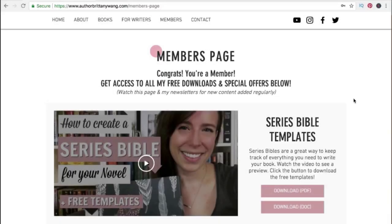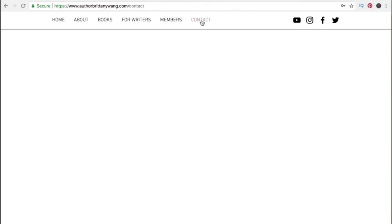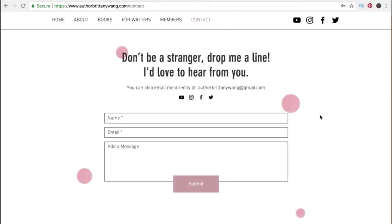Finally, I wanted to show you how a simple contact page can work. For example, here it says 'don't be a stranger, drop me a line.' Visitors can just fill this out with their name, email, and message. And then when they hit the submit button, it will go directly to your email.